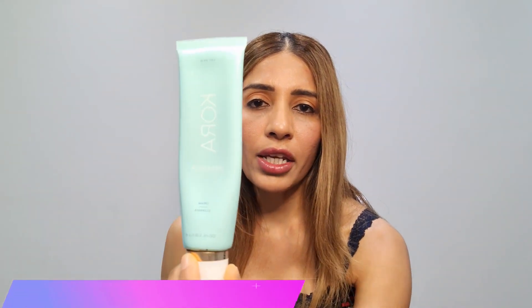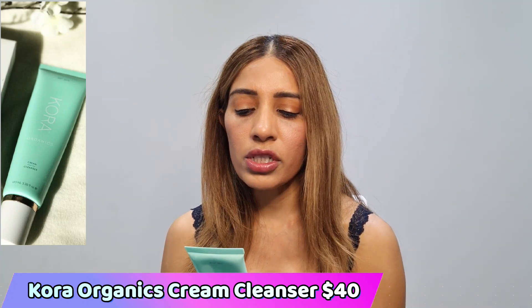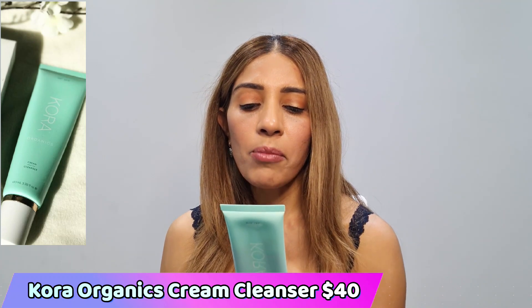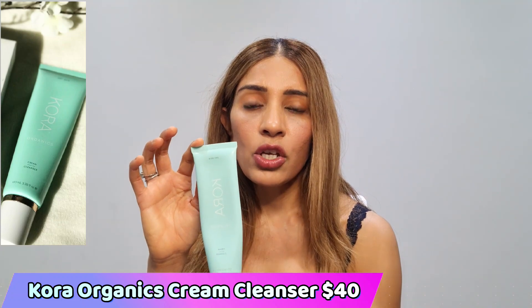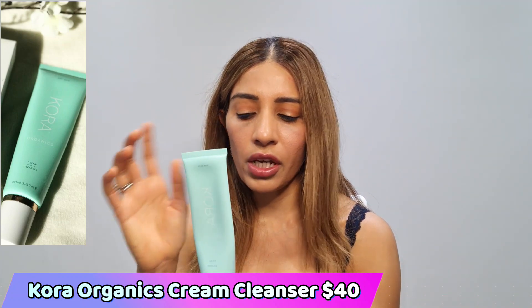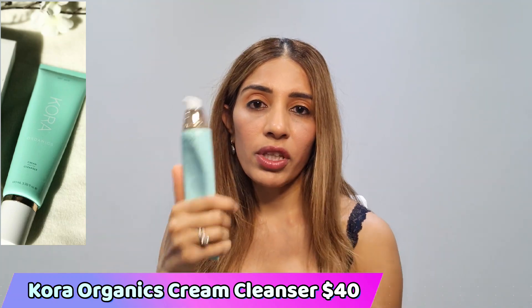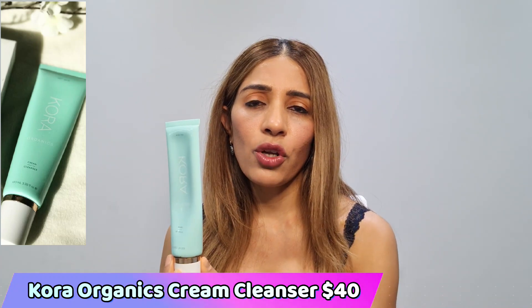My recommended cleanser for dry skin is the cream cleanser from Kora Organics. I really like this cleanser because it is full of natural oils — it has certified organic aloe vera, avocado, and macadamia nut oil. It's a cream-based cleanser, super moisturizing for dry skin. It's 100ml, comes with a pump for easy dispensing, and costs around forty dollars here in Australia.